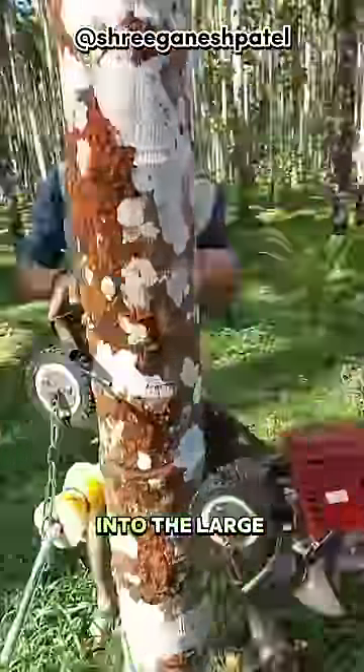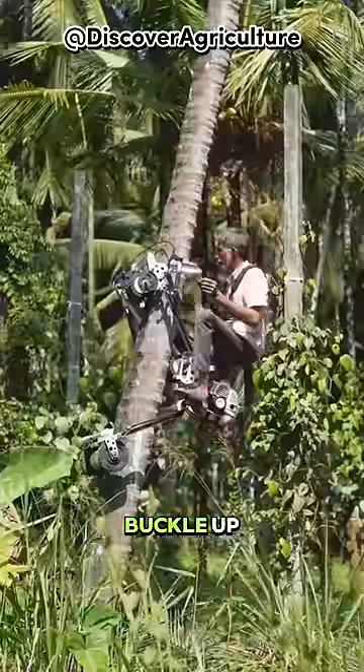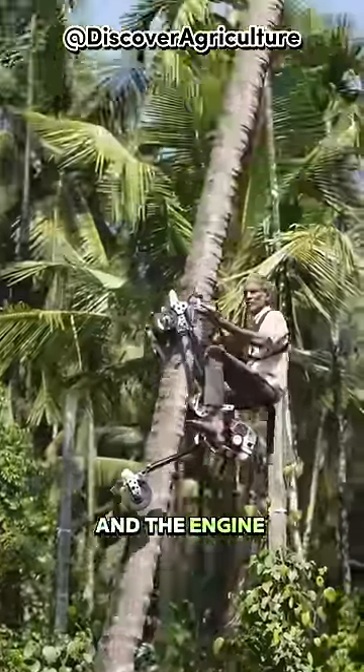Insert the side into the large tree, lower the column wheel securing it to the trunk, hop on, buckle up, switch it on, and the engine roars to life.